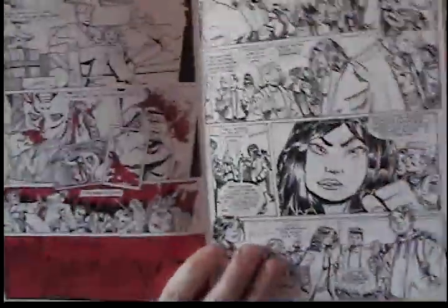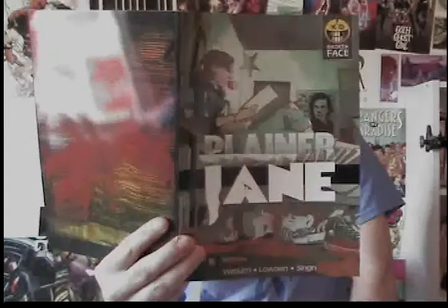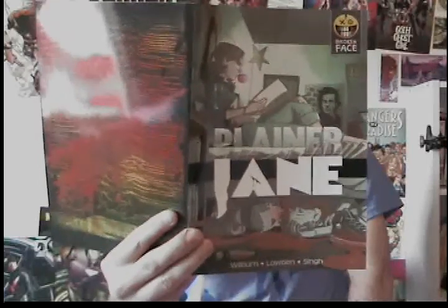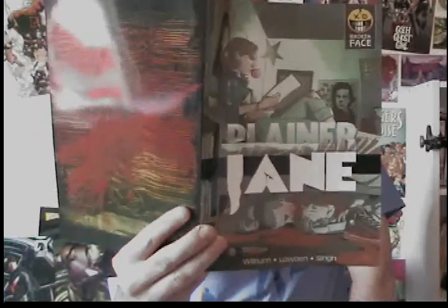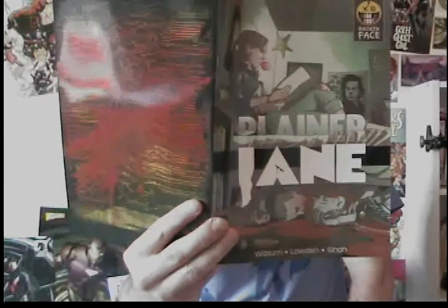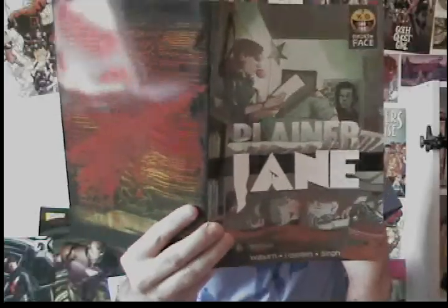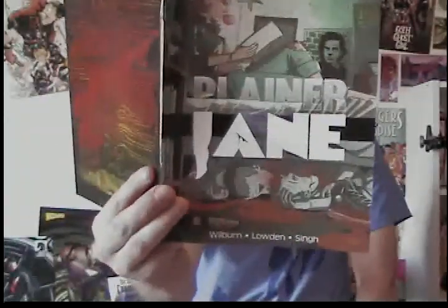Planar Jane issue one is basically just her going to school, explaining who she is and why she is the way she is. The credits: written by David Wilburn, sequential artist is Wayne Loudon, cover artist is Ralph Seen, colorist is Robert Last, and logos and lettering by Tim West — which is a pretty cool logo.